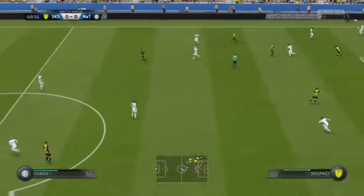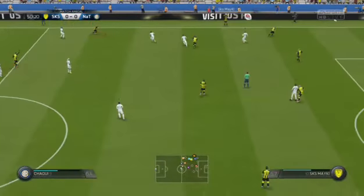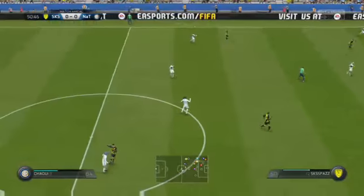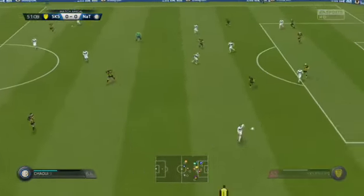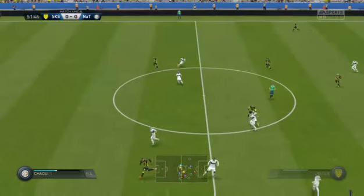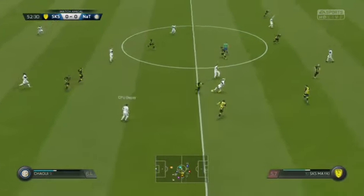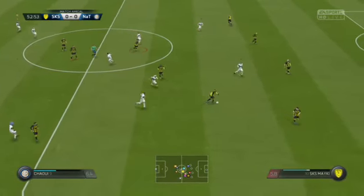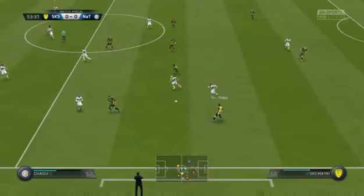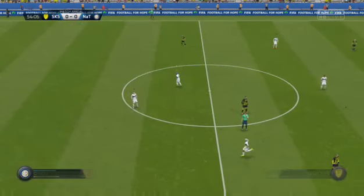He's thrown the ball away to an opponent — not deliberately, of course. And that'll be a throw. It's good vision to be able to switch the play there. Not able to dwell on the ball for very long here. He's awarded the free kick.